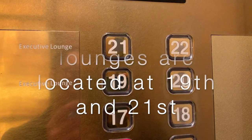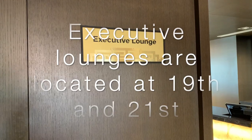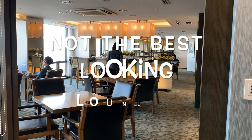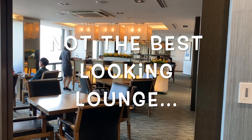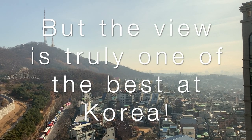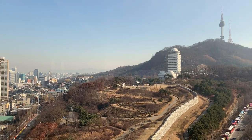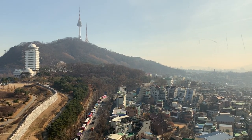The executive lounge is located on two floors — the 19th and 21st. They have the same view, but the one on the 19th is for kids and children as well, while the 21st floor is only for adults. The executive lounge is really nice, though compared to other executive lounges I think it's not the best-looking lounge. But what is special about this place is the view — it's just awesome. You get a Namsan view, and I think this is truly the best view for an executive lounge in South Korea, because this is one of the landmark places.